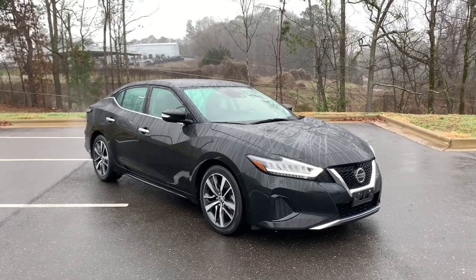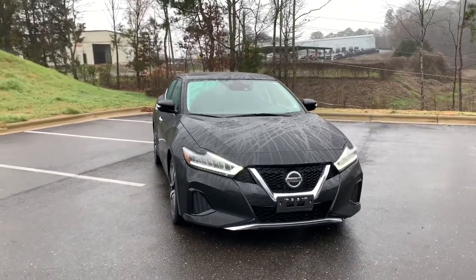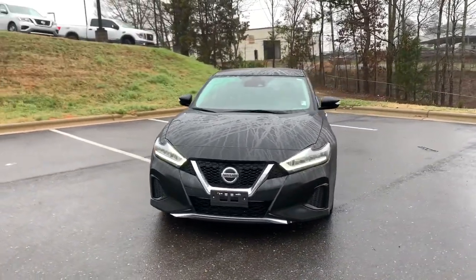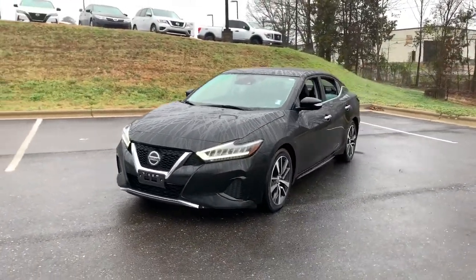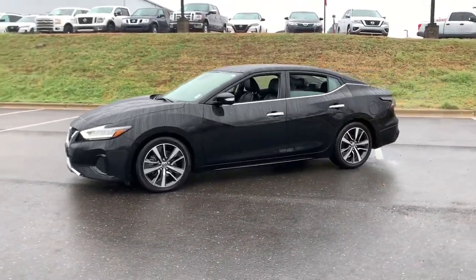Get a feel for the 2020 Nissan Maxima. With less than 70,000 miles on the odometer, this vehicle provides excellent value. Enjoy the rush of driving pleasure that comes standard with this high-performing Maxima.